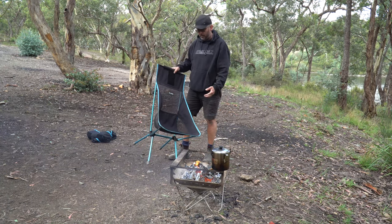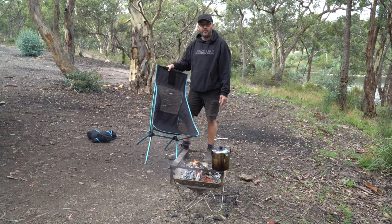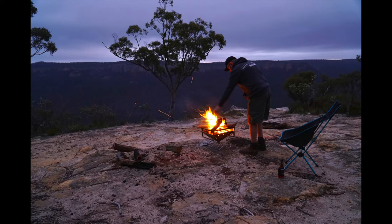Thanks for watching my review. I'm in no way affiliated with Helinox - I just thought I'd give my opinion on this chair because I think it's been pretty good. If you've got any comments or questions, leave them in the comment section.